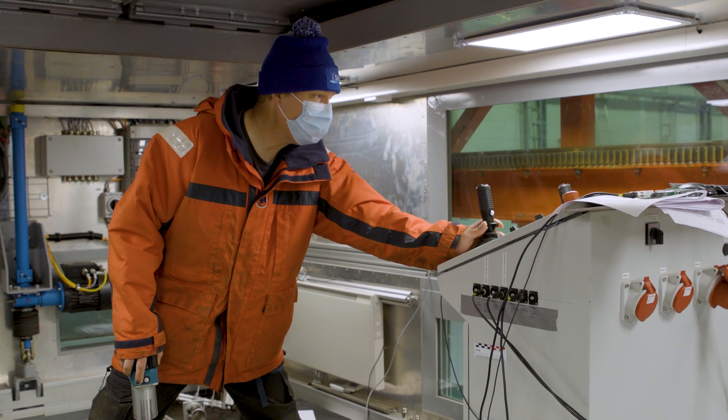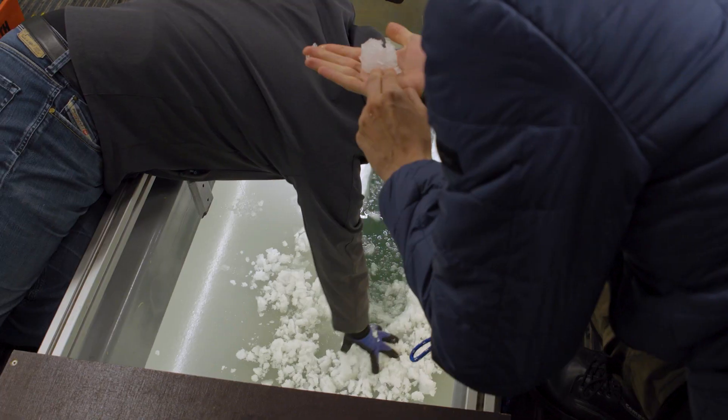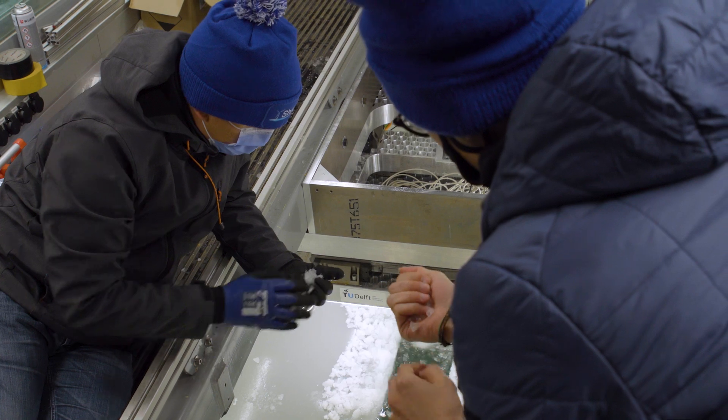To test out different scenarios and see what really happens, the team is doing what's called hybrid testing, where they combine numerical modelling with physical experiments.